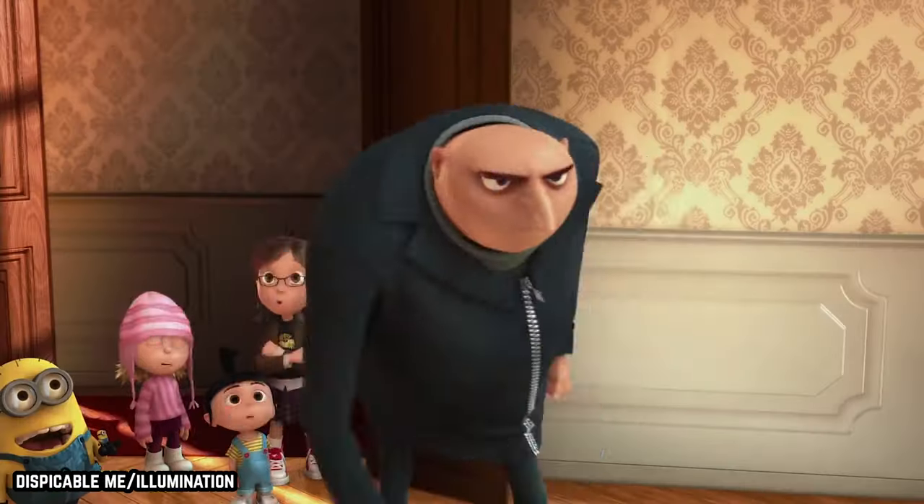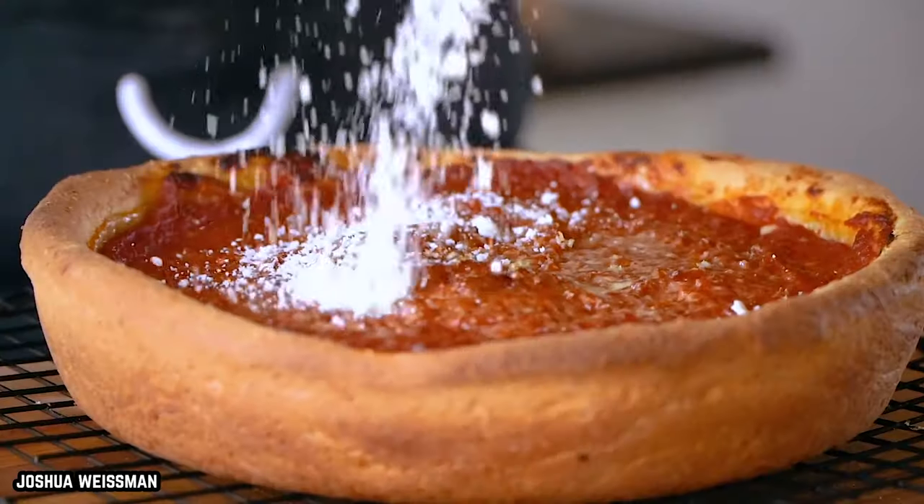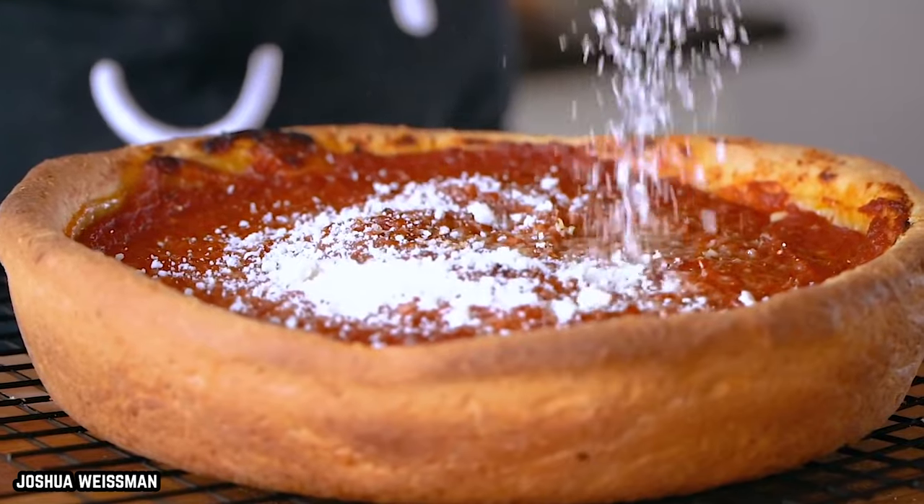Deep Dish. Some of you may be rolling your eyes, but this style of pizza is nothing short of a cultural achievement.